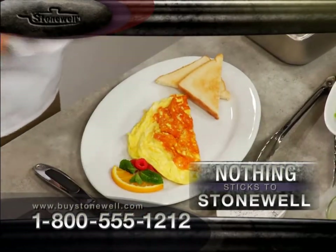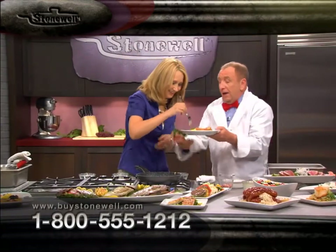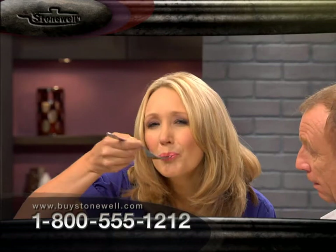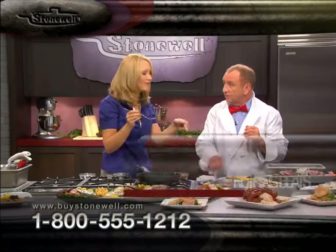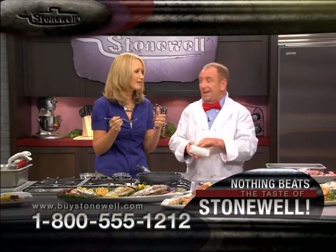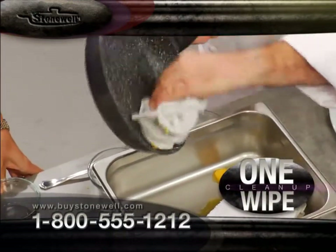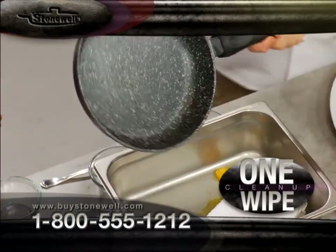Let's pop that on the plate. Give it a try and tell me what you think. It looks so good, it smells wonderful. Mmm — John, that is breakfast the way it was meant to be. That is so delicious! Cleanup again — remember, with Stonewell, it really is a breeze. Just check that out.